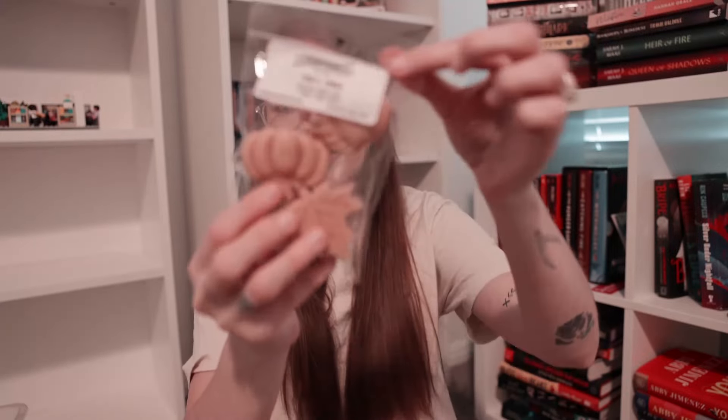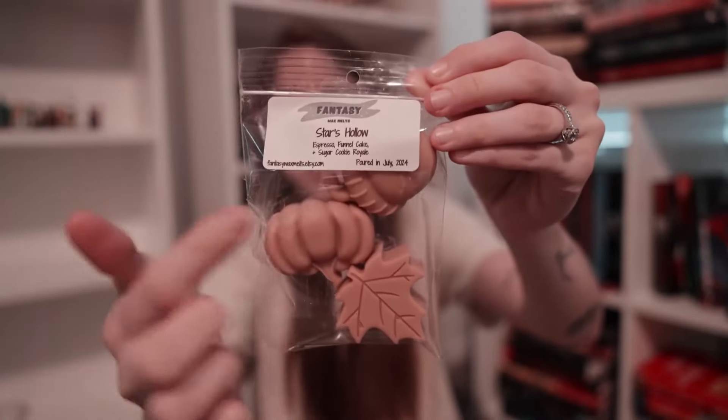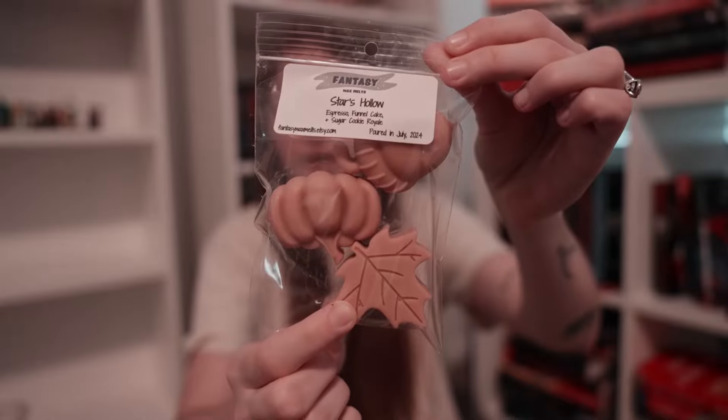I'm going to get started with Places first. Starting off strong with Stars Hollow, which is in our three-piece autumnal fall shape — so you get an acorn, a pumpkin, and a leaf — in a really pretty medium brown. Stars Hollow is a blend of espresso, funnel cake, and sugar cookie royale. The espresso is a deep coffee note, the sugar cookie royale adds a rich gourmet bakery feel, and the funnel cake is a little cinnamony, adding a cinnamon flair. It is so good.